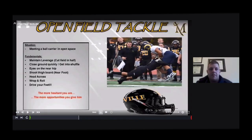Now we're talking about open field tackling — meeting a ball carrier in open space. We've got to maintain our leverage: cut the field in half, don't give them a two-way go, close ground quickly, get into a shuffle, good power angles, eyes on the near hip, shoot the thigh board with the near foot, head across, wrap and roll, and drive your feet. The more hesitant you are, the more opportunities you give them — you can't hesitate in space, you've got to close that space as fast as possible.